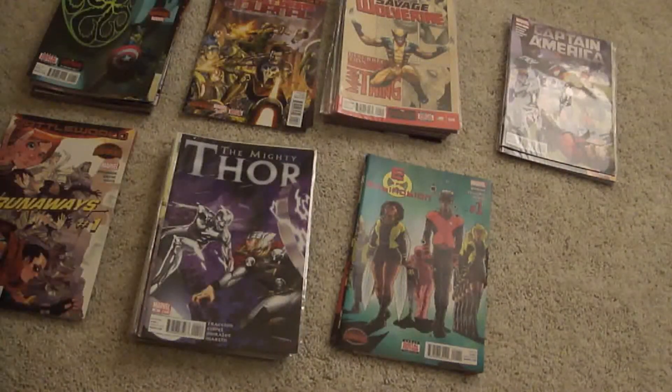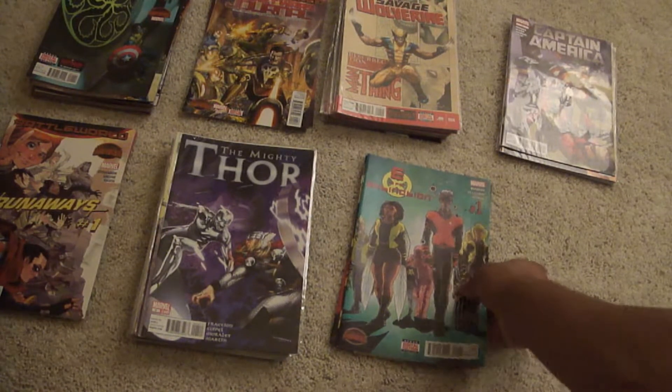Hey, what's going on everybody, this is Ray Jr. This is a continuation from the Marvel mystery box. I've already sorted out the comics that I do not need, so these comics that you see right now are available for trade. I'm gonna go through them real quick, and if you like what you see, hit me up and we'll see what we can do about hooking you up if you need the book.